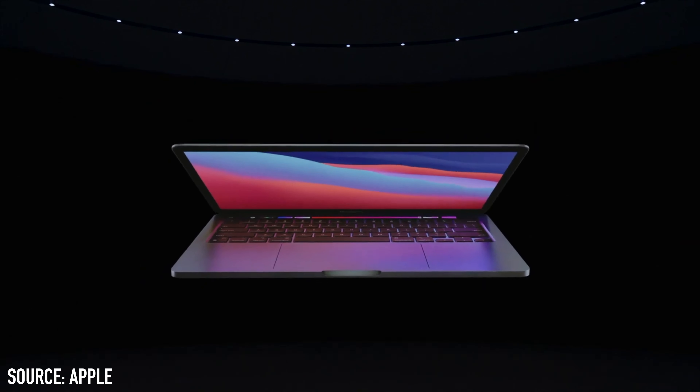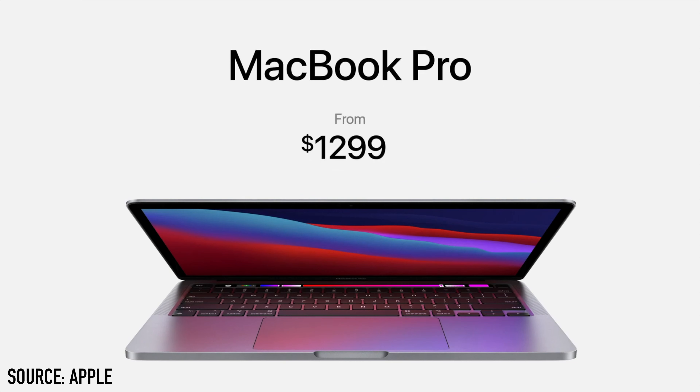And finally, the new 13-inch MacBook Pro was announced. The CPU is now up to 2.8 times faster than the previous model, as well as having five times faster graphics. The starting price is $1,299.